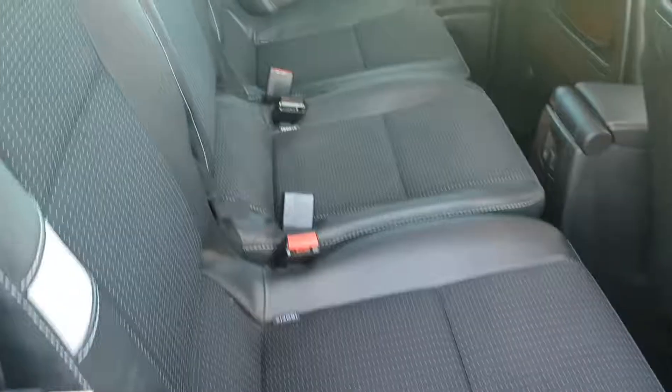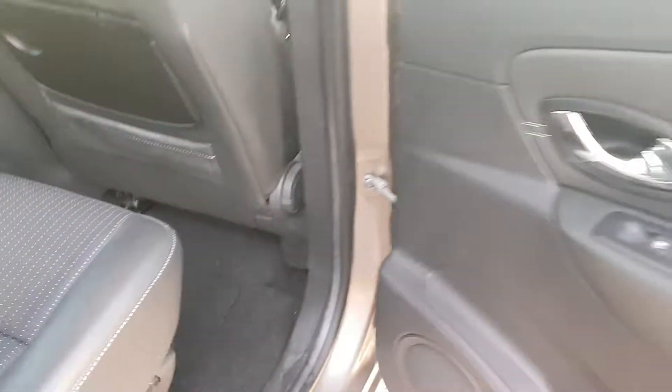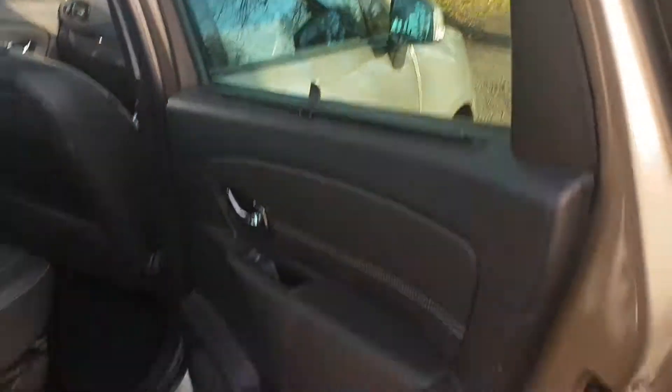In the rear we've got three seats — they fold down so you can make good use of the space. There are three ISOFIX points, with window blinds.